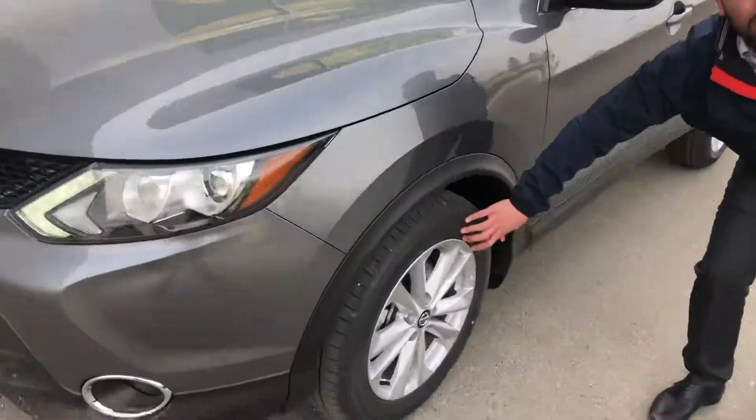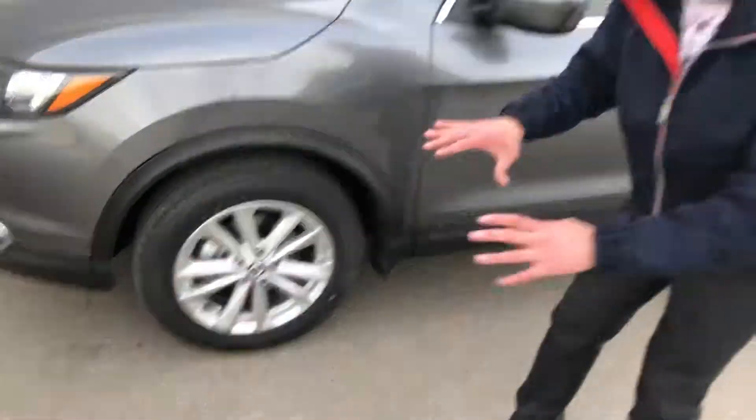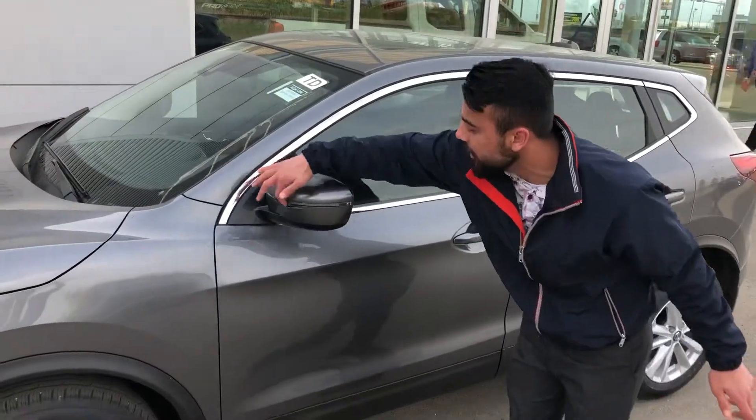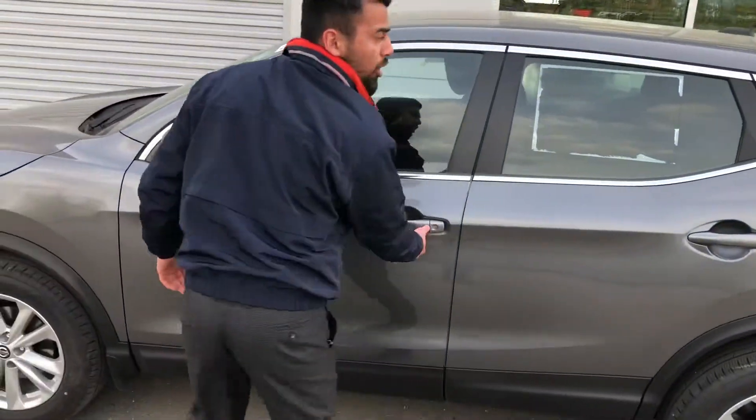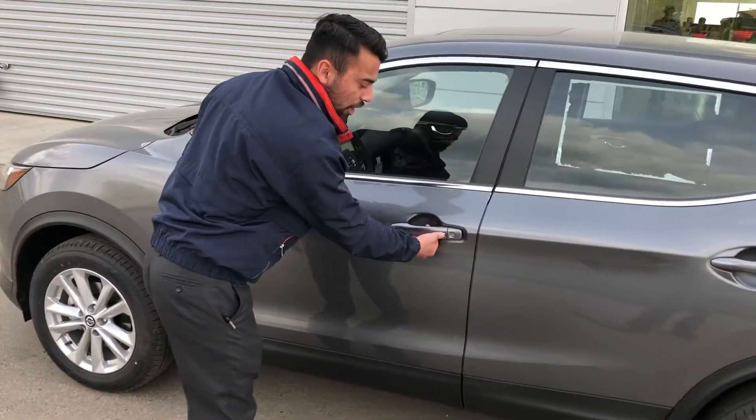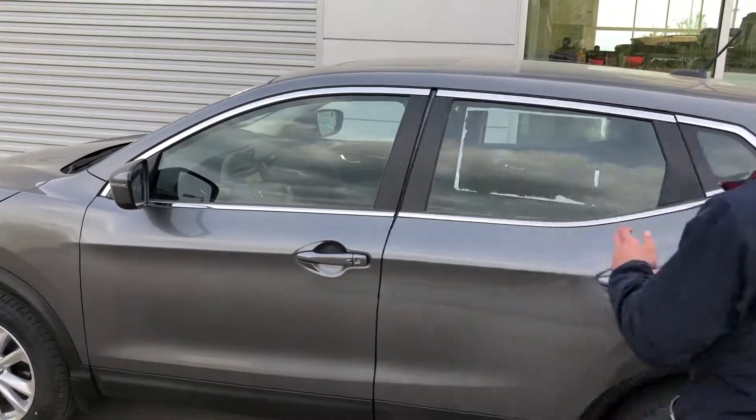Fog lights in the front as well. Come around the corner and you are going to get 17-inch aluminum alloy wheels, which are really sharp. LED indicators on the side, your keyless entry — keys are in my pocket right now — I can walk away and lock it, even unlock it as well.